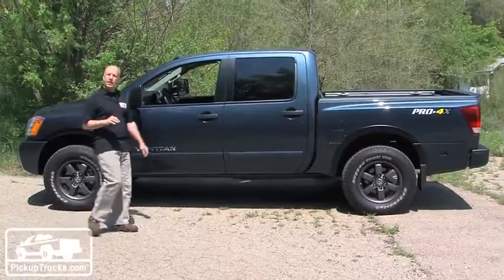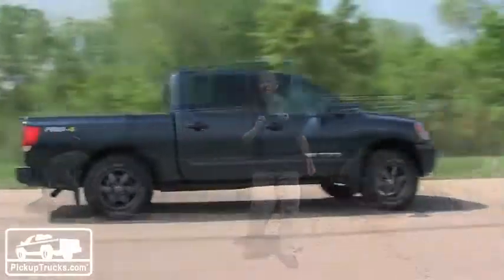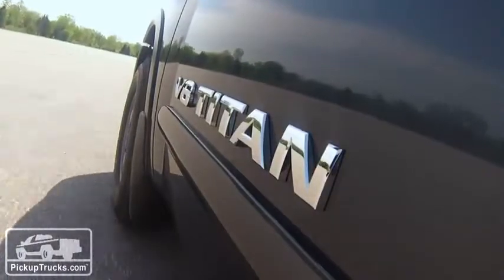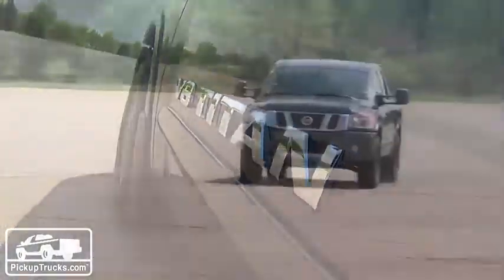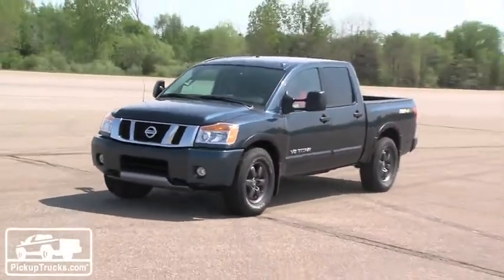It's worth noting that the head of Ram truck recently just jumped over to Nissan. We think that's going to bode very well for both the engineering and design team that is right now working on the next generation Titan, but we're hearing that that's not going to happen till the end of 2014, possibly as a 2015 model. Until then, stay tuned.